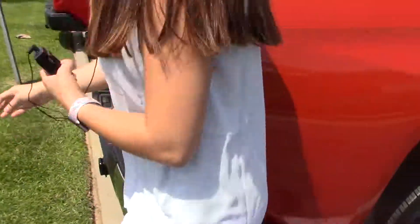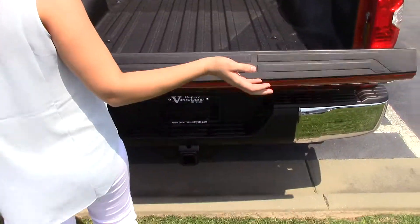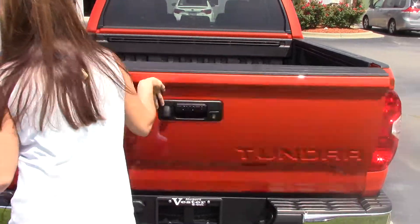Coming around here, it does have a backup camera, locking tailgate, and easy lower tailgate as well. Bed lights are there for you, as well as rails if you decide to put a tonneau cover on.